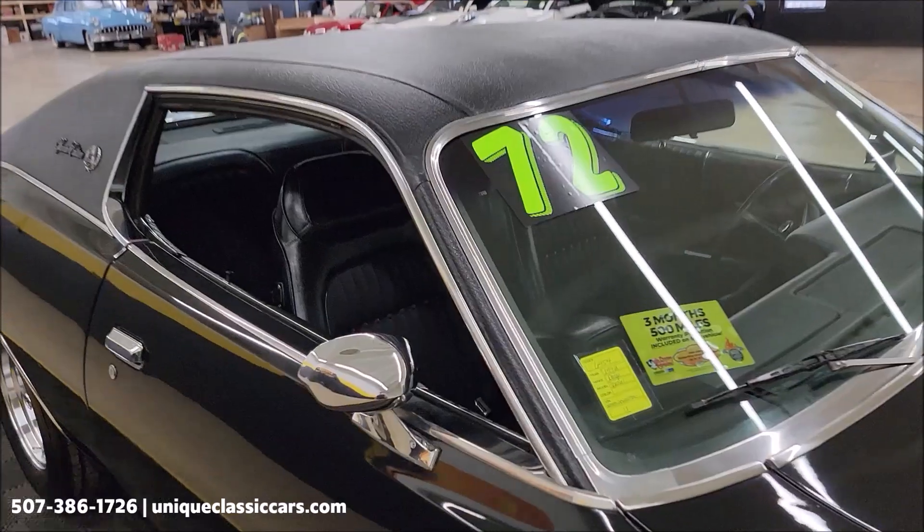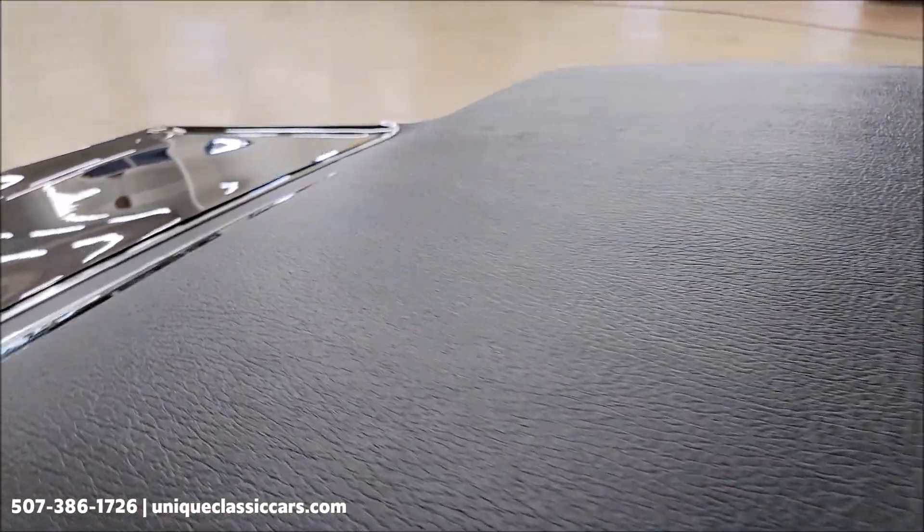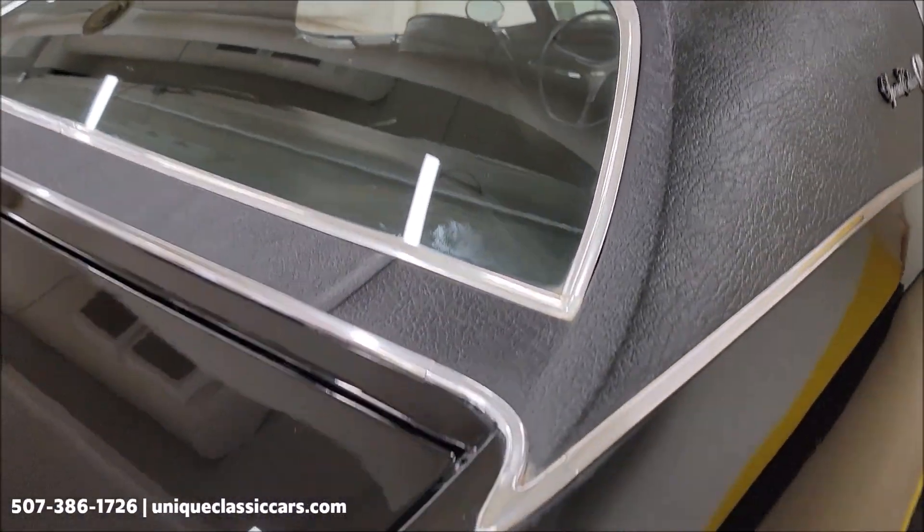The black vinyl top is like new — no rips, tears, or holes, and it's not really showing any aging at all.